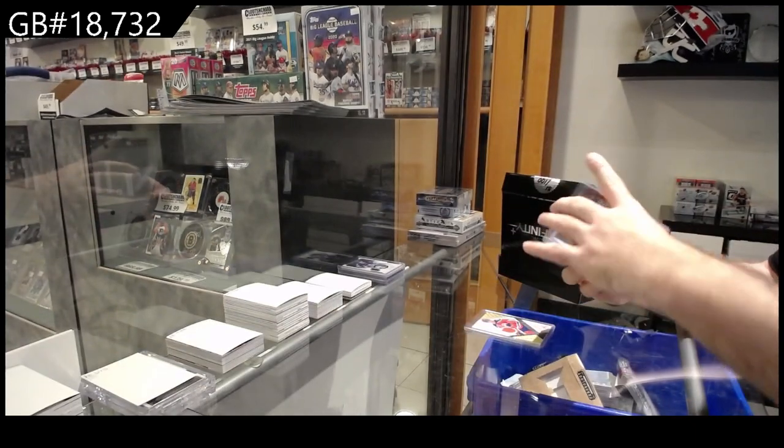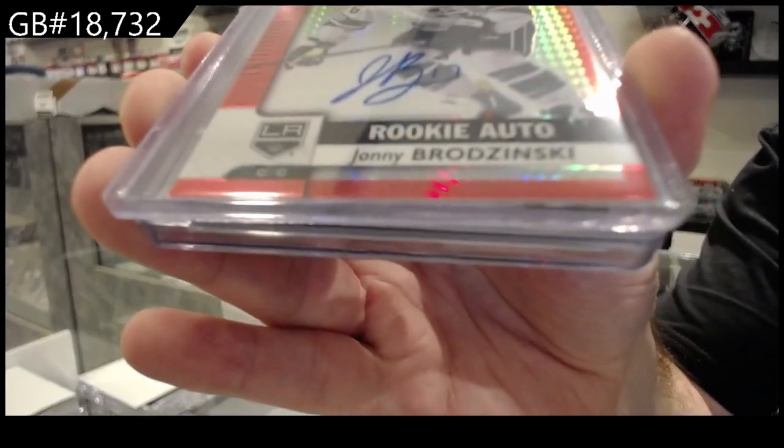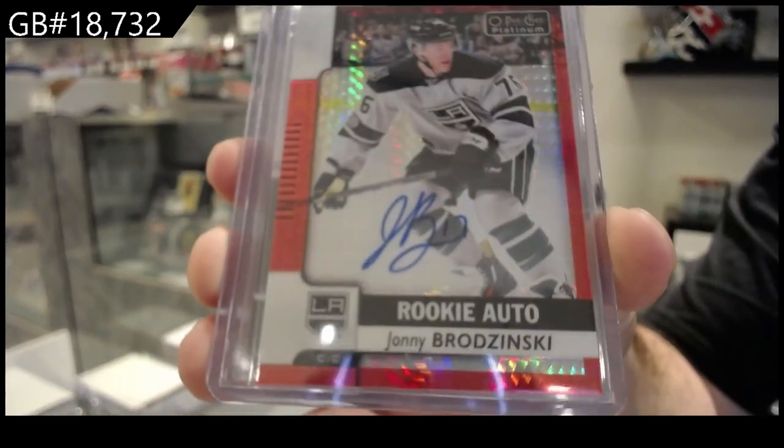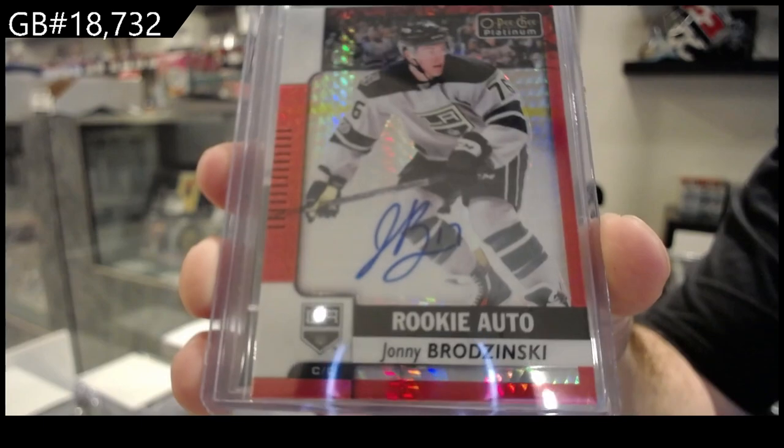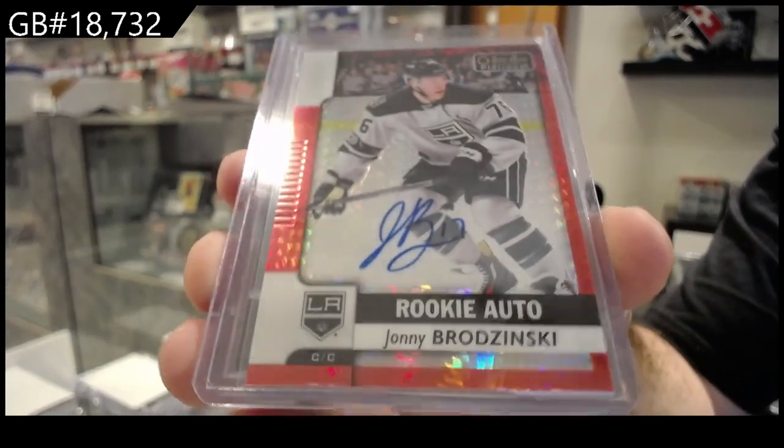We've got a red prism rookie auto numbered to 50 — Brodzinski, LA.